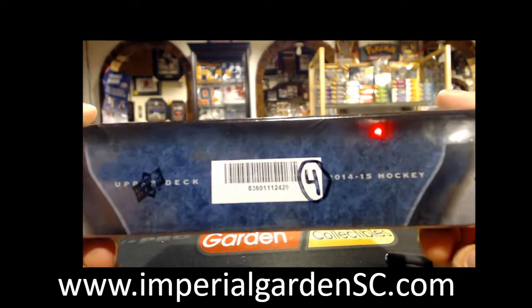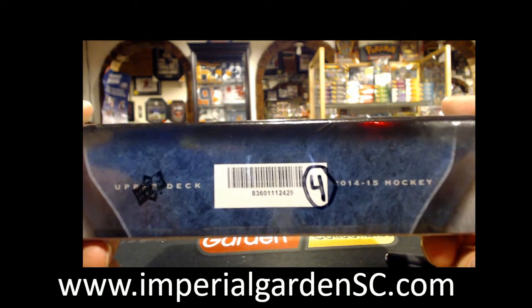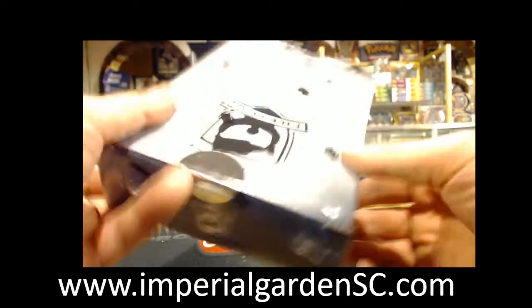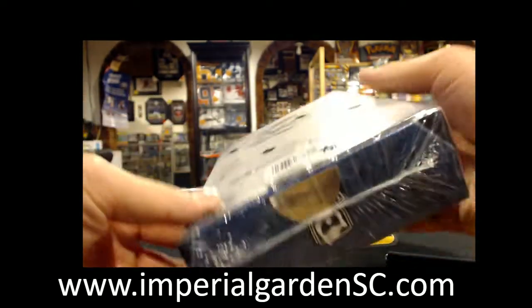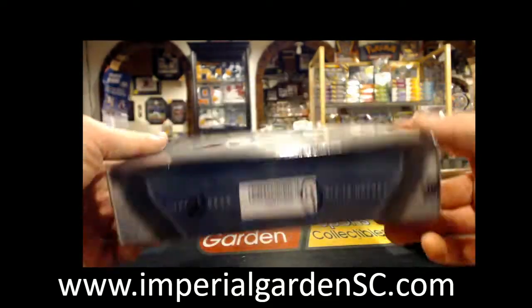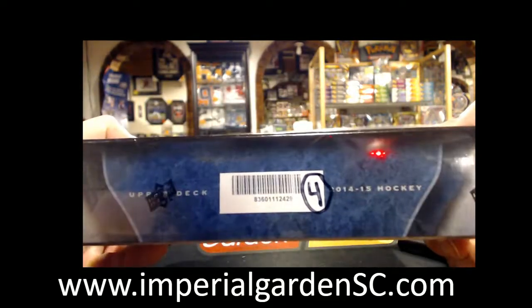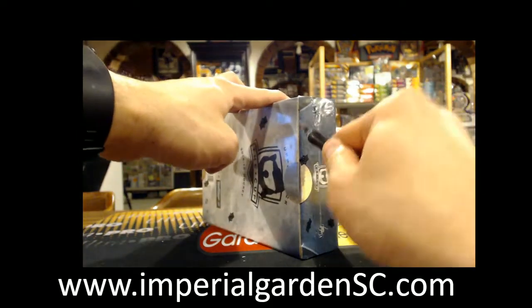Box four of six is serial number 836-0111-2429. Not a bad start to the case so far — 24, 29. Good luck, everyone.